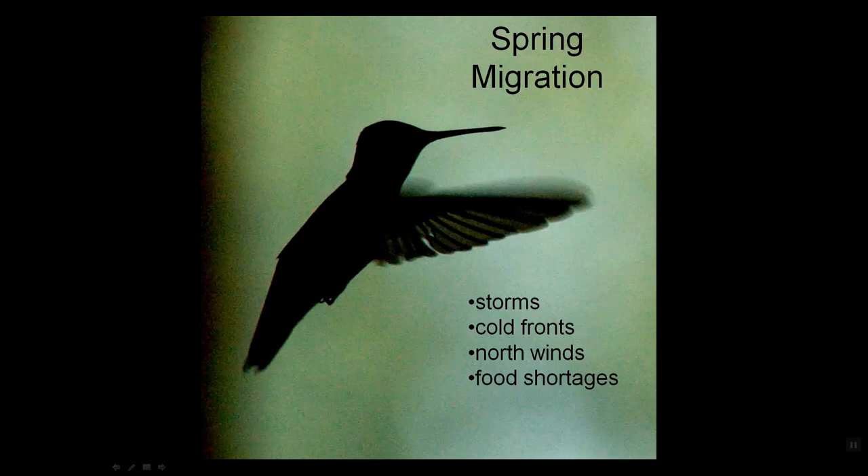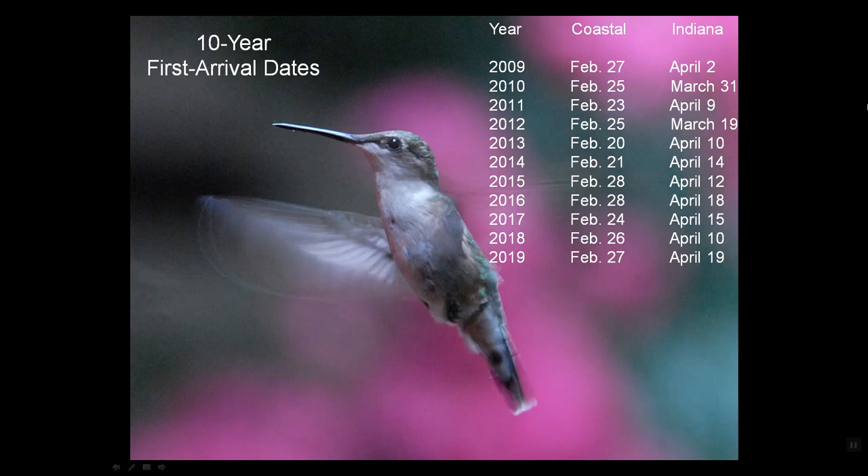No matter where they go, they confront storms, cold fronts, north winds, and food shortages, and somehow they must try to survive all of this ordeal. Ironically, in spite of the ordeals they face, the first birds to arrive on the coast arrive almost every year within a few days of that last week of February. By the time they refuel, fatten up a little, recover, and move on, they reach northern Kentucky and southern Indiana by early to mid-April.